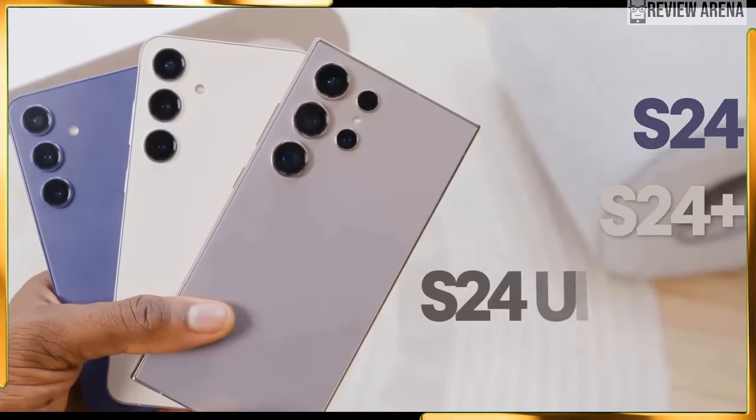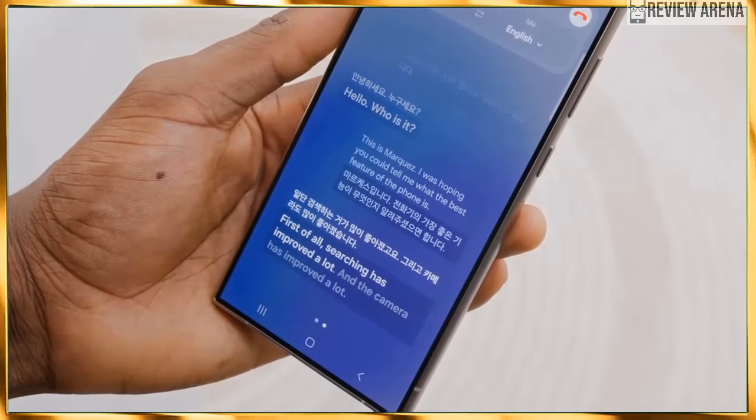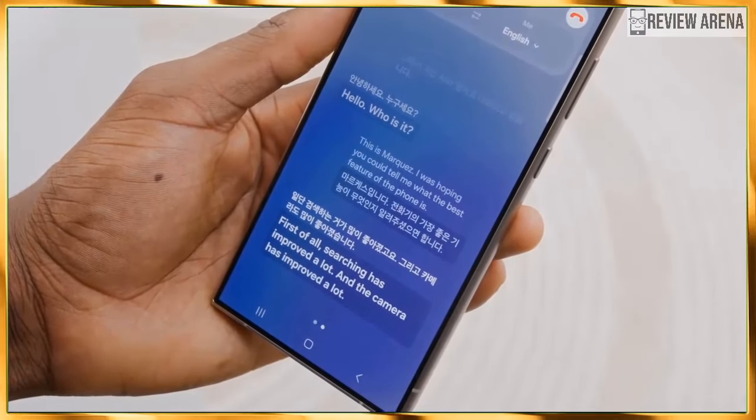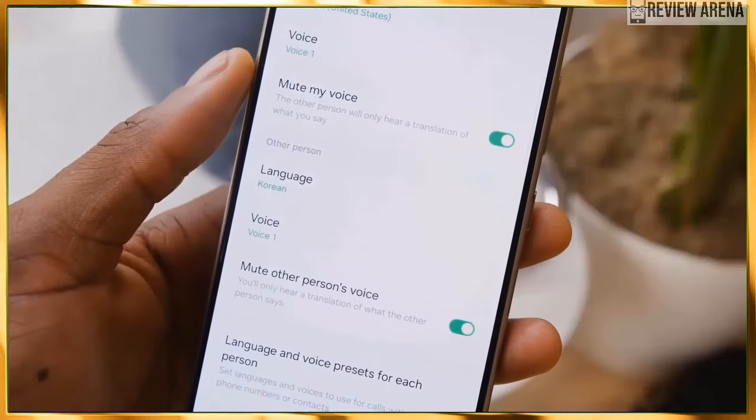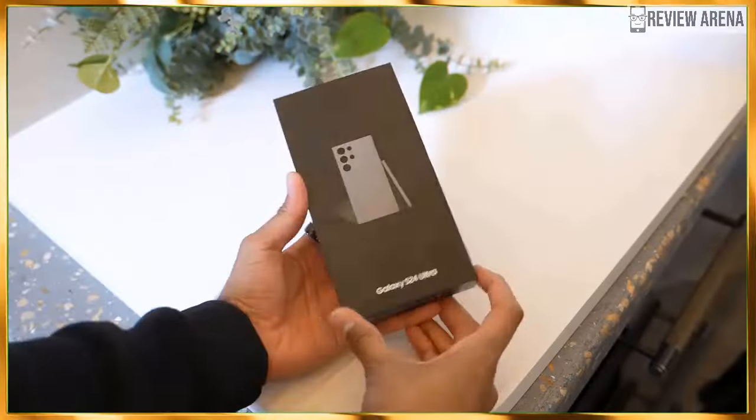Samsung's newest Snapdragon-toting beast has been unveiled at the January Unpacked event. That's exactly 11 months after the announcement of the Galaxy S23 series — it seems Samsung has been growing too eager to launch its flagships before the typical 12-month cycle is up.